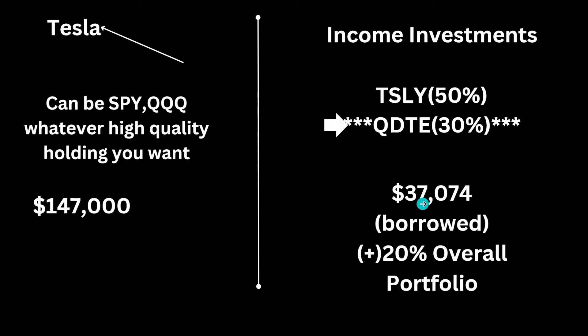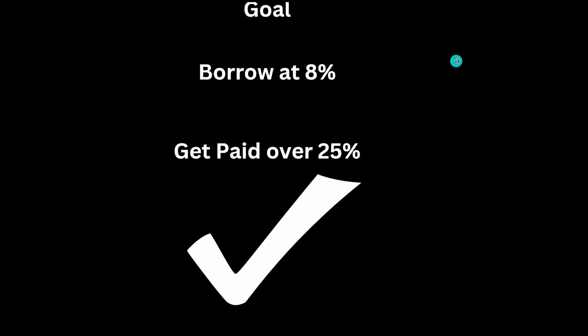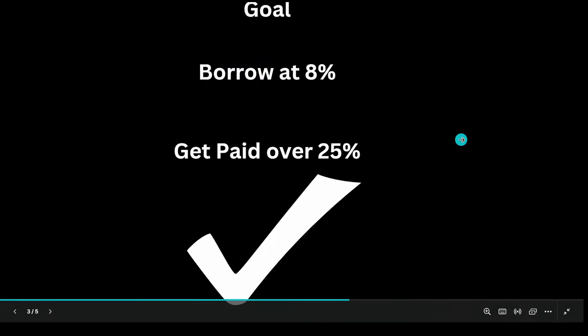TSLY pays every month, QDTE pays every week, and that's one of the reasons why I picked QDTE — it's also a little more diversified than investing solely in TSLY. I have about $37,074 borrowed, which is plus or minus 20% of my overall portfolio. The goal on the channel is to borrow at 8% and get paid over 25%.